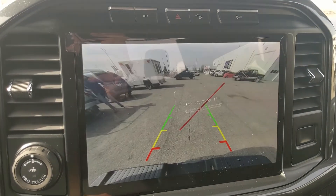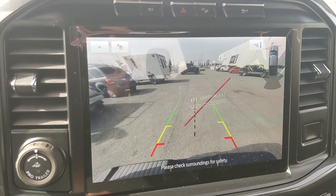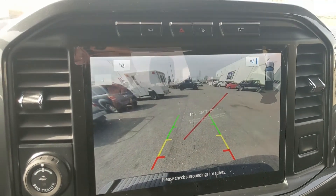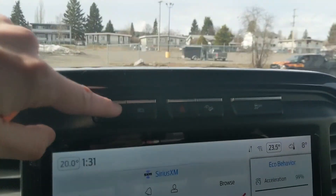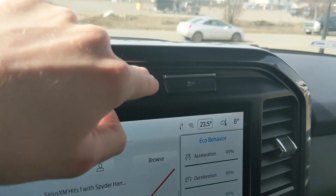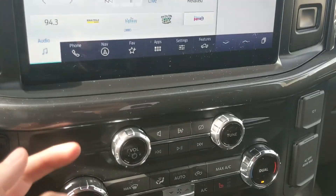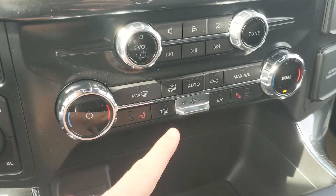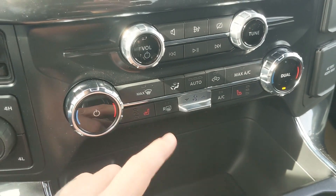Shifting into reverse, you do also have a backup camera so you can see where you're going and hopefully avoid hitting anything, with dynamic hitch views so you can zoom in as well. Above that you have your camera view, hazards, hill descent assist, and traction control shutoff. Moving down you have your media controls and then your climate controls with dual-zone front climate and heated front seats so you can stay cozy.